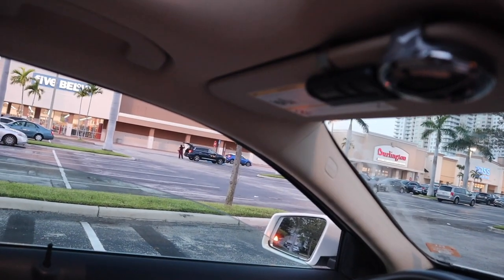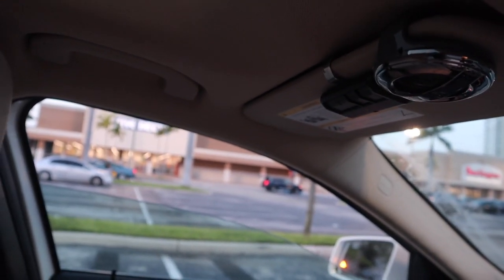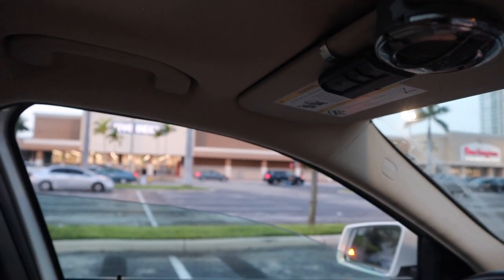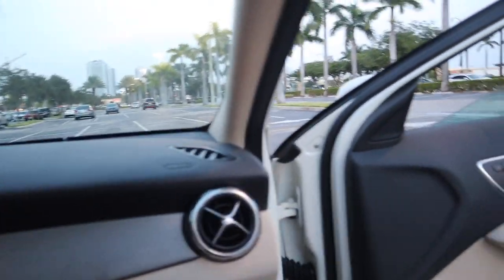The back seat is not that spacious to be honest, but I don't drive a lot of people around in my car. It has ambient lighting too — like orange lighting that you can dim and brighten. Which I love.